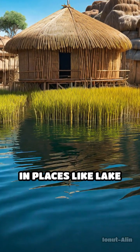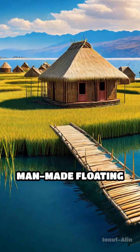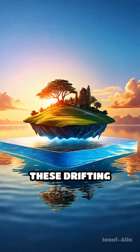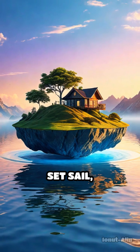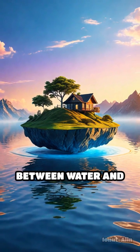In places like Lake Titicaca in South America, indigenous people have even built homes on man-made floating islands, inspired by these natural phenomena. These drifting landforms remind us that even the most stable-looking ground can sometimes set sail, revealing the dynamic and ever-changing relationship between water and earth.